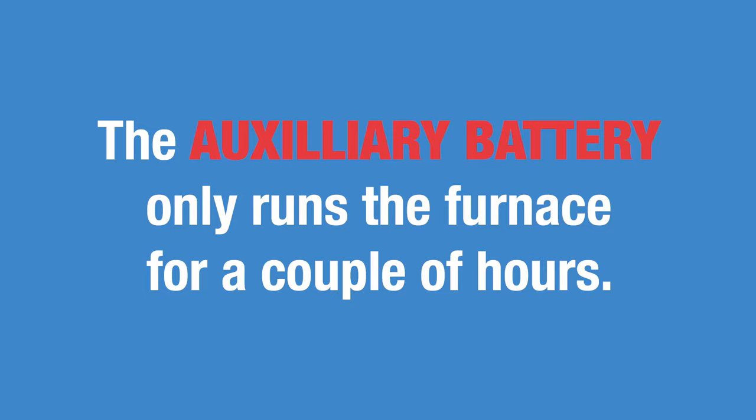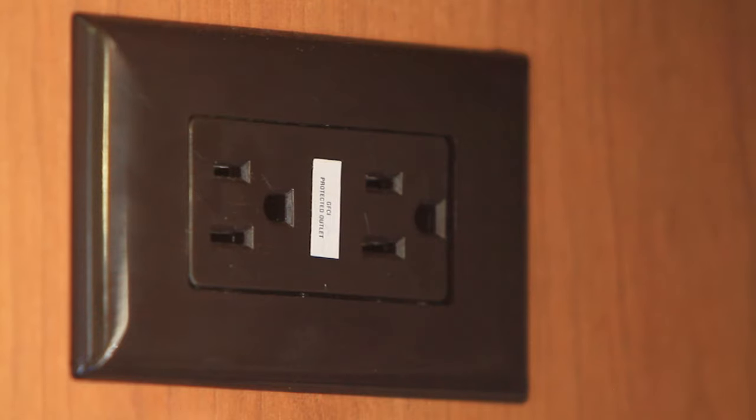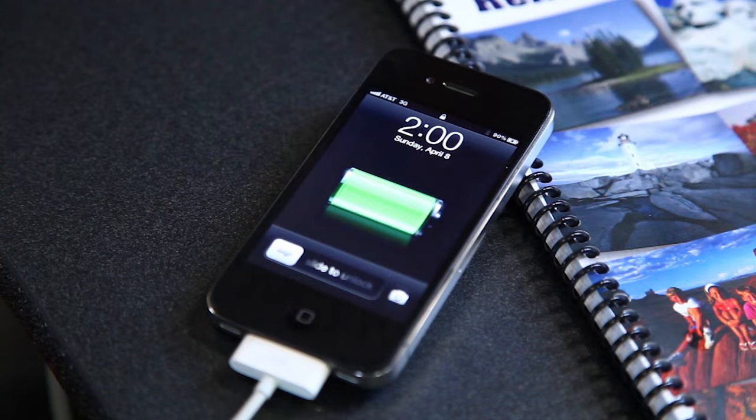If you run the heat off the auxiliary battery, it will only last for a couple of hours. There are electrical outlets throughout the motorhome. These only operate when the generator is running or the RV is connected to the campground power supply.